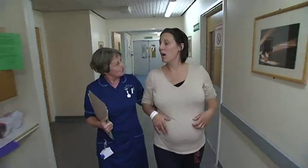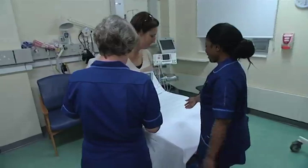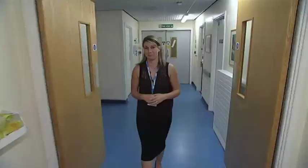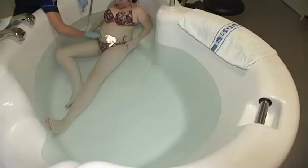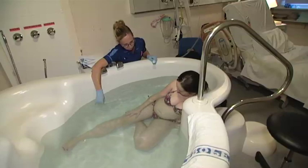We have an open visiting policy here on the labour ward. When women have delivered, they will go home straight from the labour ward or go up to the postnatal ward. Once you are in established labour, you will be taken to one of our delivery rooms by a midwife. In here is all the equipment needed to monitor you and your baby. We encourage you to continue using those pain relief methods you were using at home. Now that you are in the hospital, you have the option of using gas and air and also the use of the birthing pool. The benefits of a water birth is that it drastically reduces the need for further analgesia such as epidural, and women who have water births are more likely to labour better and have a normal delivery.